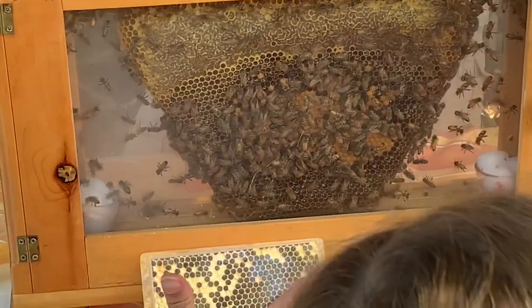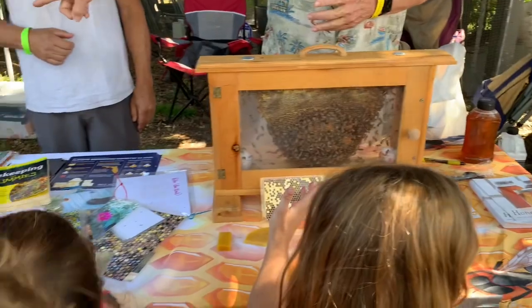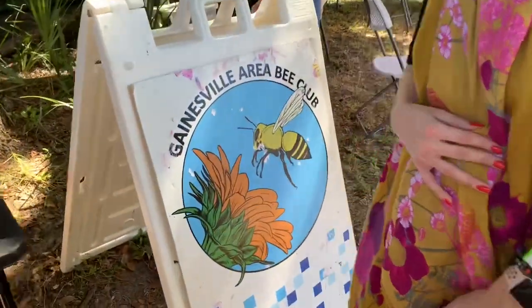Look at Gainesville Honey Club — look at all the bees. We've got to look for those. The Gainesville area Bee Club.